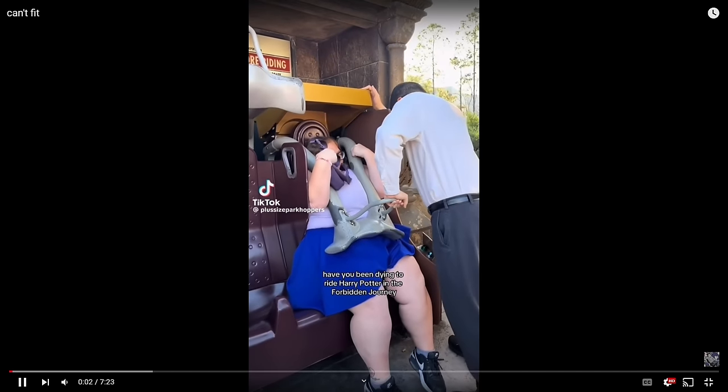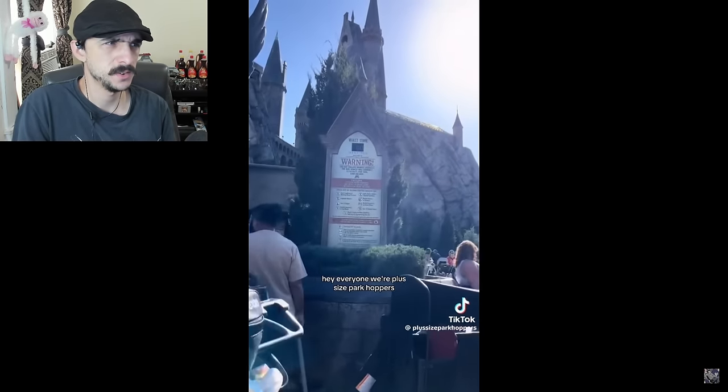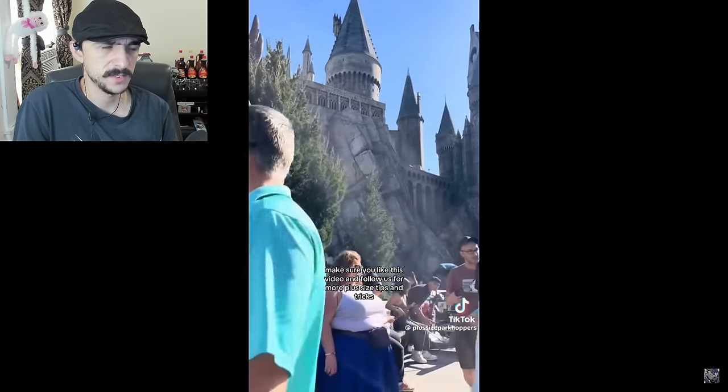Have you been dying to ride Harry Potter and the Forbidden Journey at Universal's Islands of Adventure but you weren't sure if you'd fit? Hey everyone, we're plus-size park hoppers and we range in sizes from 2X to 5X. Make sure you like this video and follow us for our plus-size tips and tricks.